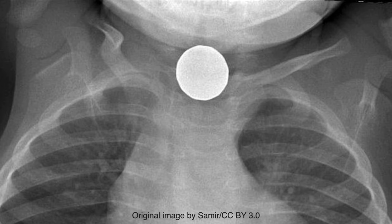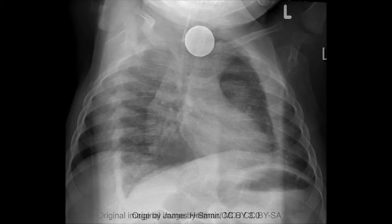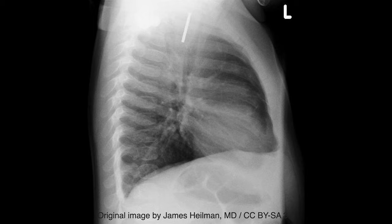The opacity is seen at the level of the cricopharyngeus and is most likely within the cervical portion of the esophagus. A lateral radiograph would help confirm that the object is within the esophagus as opposed to within the trachea.